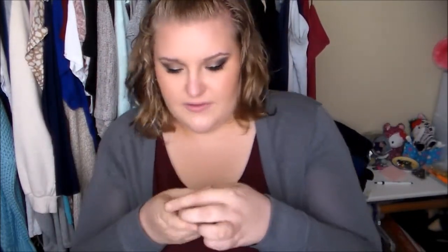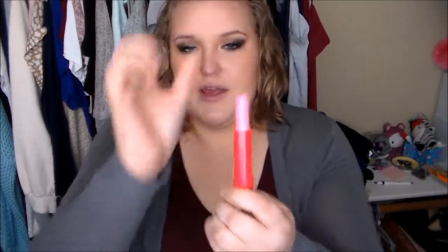So I have two makeup products, and they're both lip products by the way. The first one is this Baby Lips — it's in shade number 80, Pink Wink. This is the color of it, it's just a baby pink, and I actually have it on right now. It's just a very sheer color.